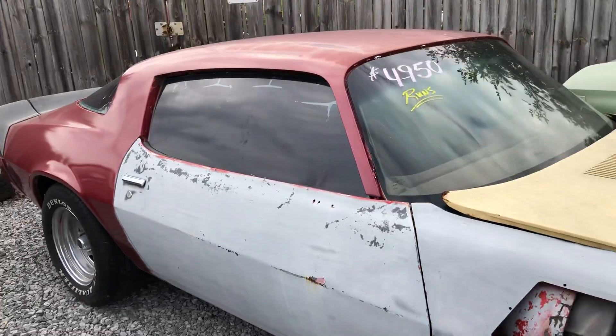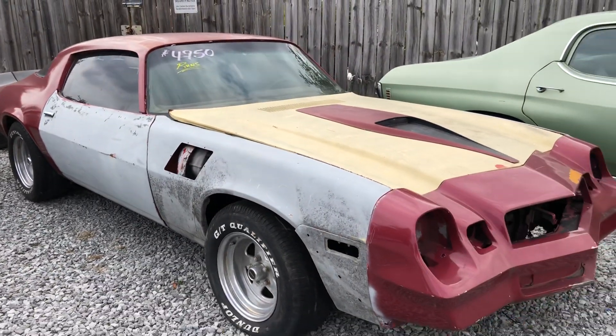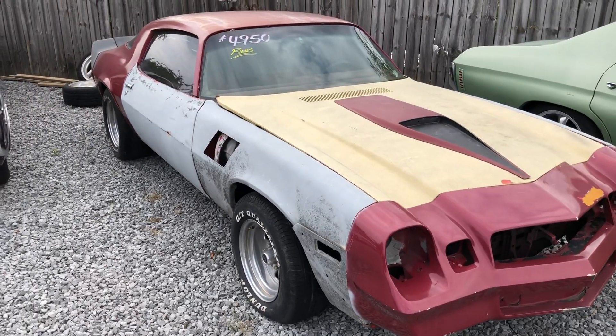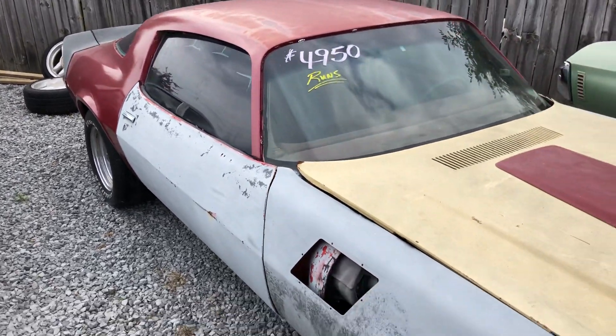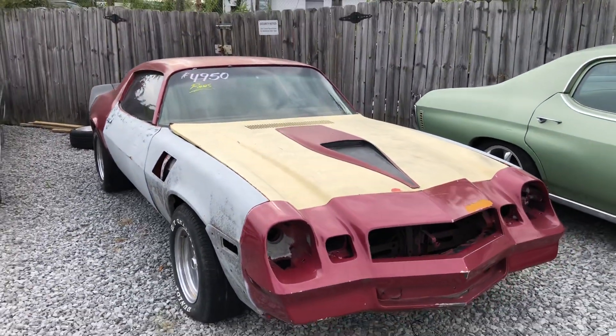This car here is only $4,950. It runs and drives — needs a lot of work, a lot of cosmetic stuff — but it's got a really beefy motor in it. If you want more information on it, call up here and ask for my father Jim. He had plans for this car years ago and they never happened, so he's just selling it the way it is for $4,950.